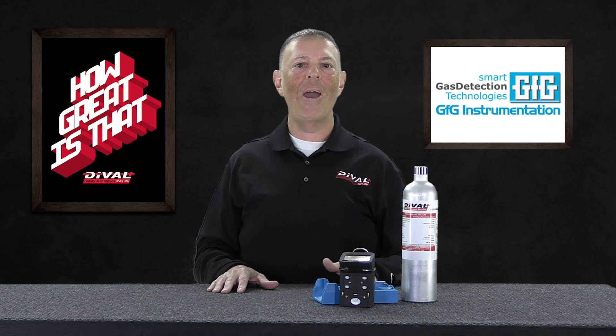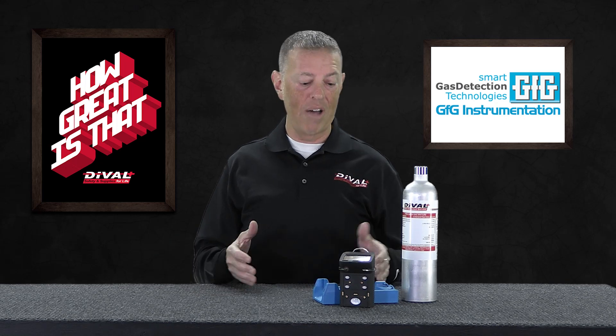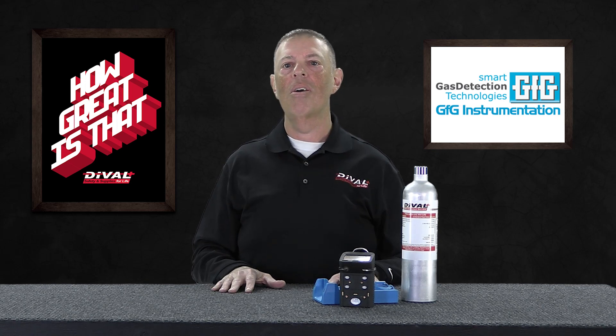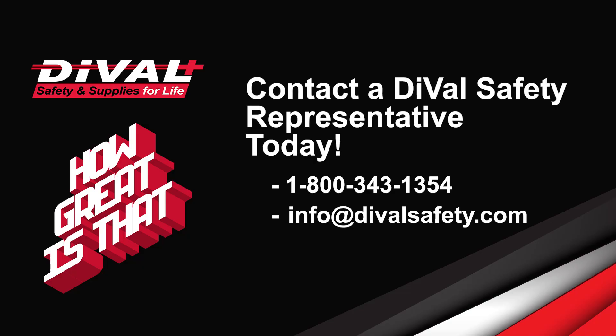Sustainability. The way we provide long-term value with a commitment to your bottom line is to keep these meters out in the field and off of the service bench. The GFG G450 meter is a value-driven solution all around. Deval Safety has two dedicated service instrument specialists that can assist you in choosing the best options for your program. I'd invite you to reach out to Deval Safety and connect with one of our value-driving gas detection specialists today.